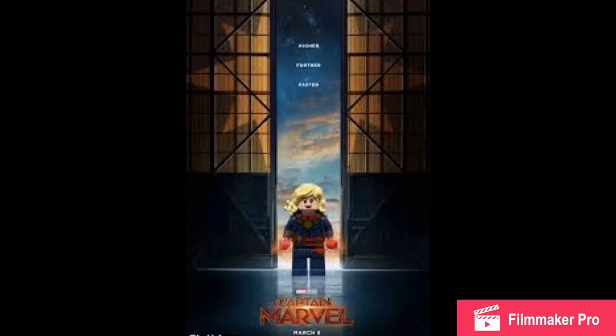This is a LEGO-based channel, so we're gonna be talking about the sets, but for the beginning portion we're gonna be talking about the movie. So last chance — this will have spoilers.